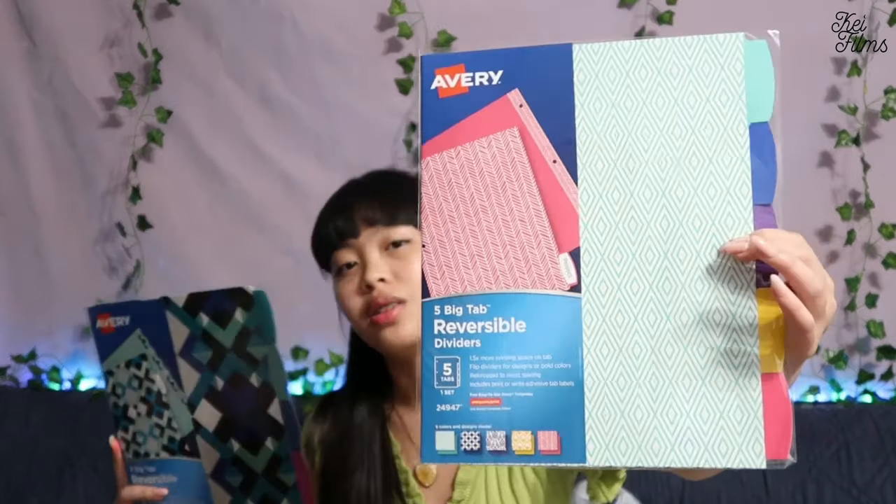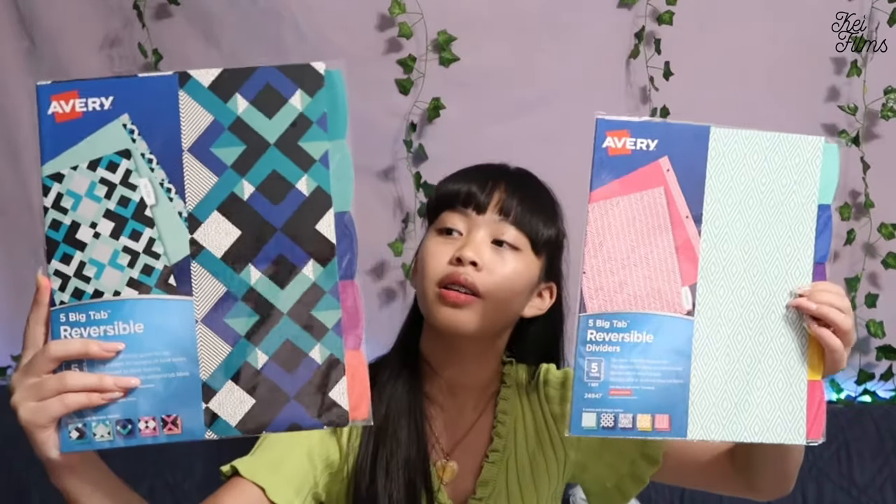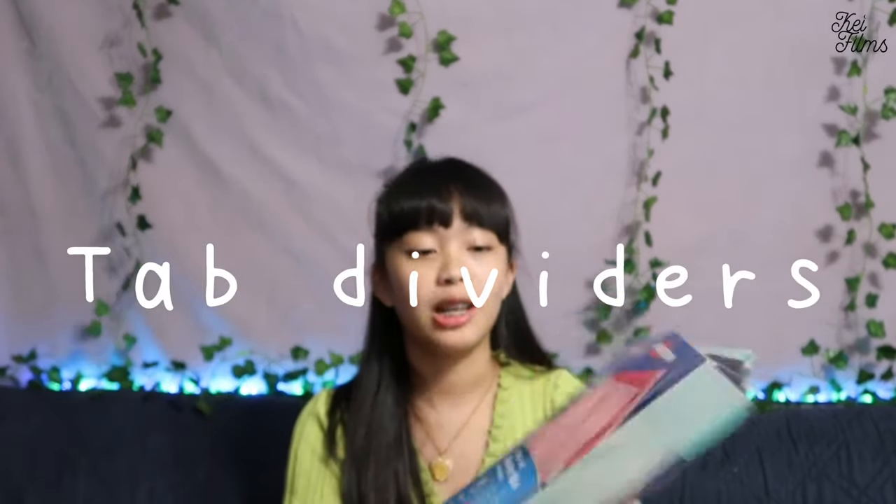The pocket organizer has six pockets. Next, I got four tab dividers for my binders. The reason I got four is I don't really need one for Spanish. I got two of each design — and they're actually reversible, so you can use the back side, which is a plain one.